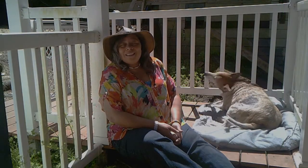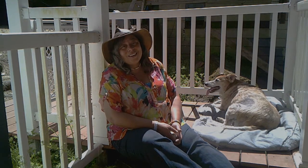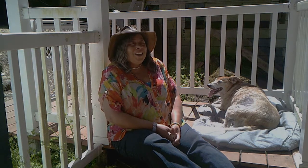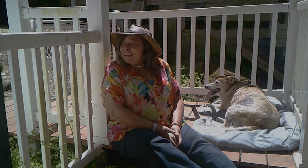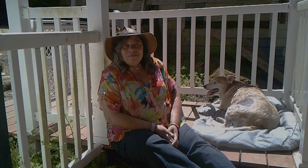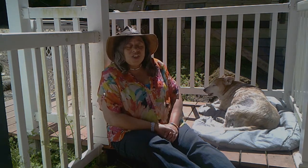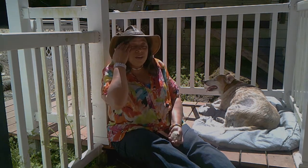Well hello everyone, this is Dr. Eileen and this is another daily dose of Medicine Walk. Sam and I are back out here on the porch because it is a tremendously lovely day. Even though we've got an occasional car going by, it's very nice to be out here with the birds and hearing the river.